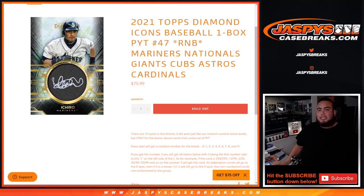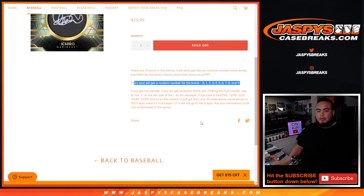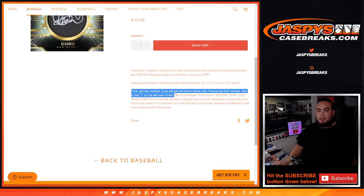What's up everybody, Jason here from jazbeescagebreaks.com. 2021 Diamond Icons Baseball — Pikachu number 47 sells out with this random number block featuring the Mariners, Nationals, Giants, Cubs, Astros, Cardinals. You get a piece of these teams for a fraction of the price. Random number block format — everybody gets a random number from zero through nine, first number on the left side of the third number dash.